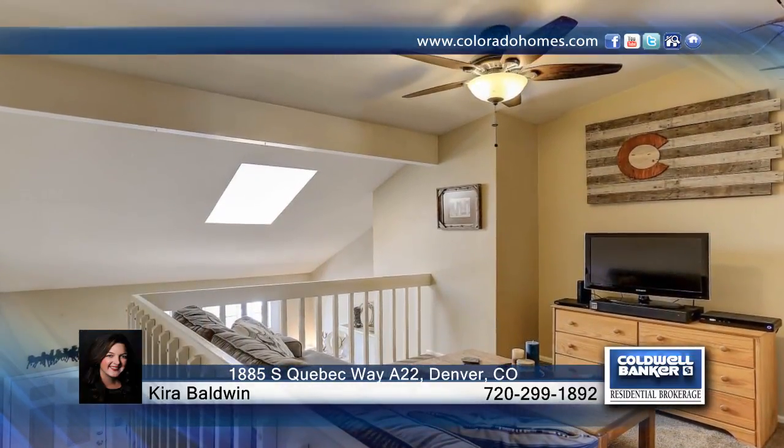This home won't last long. Don't wait to contact Keira Baldwin to find out how to make this home yours.